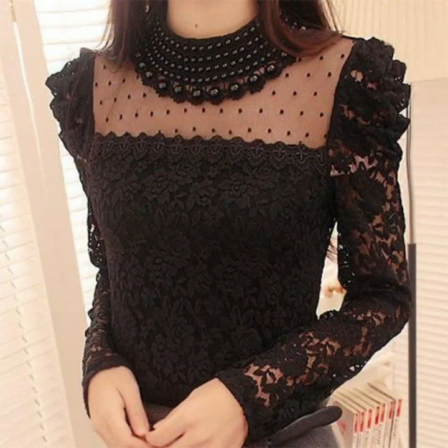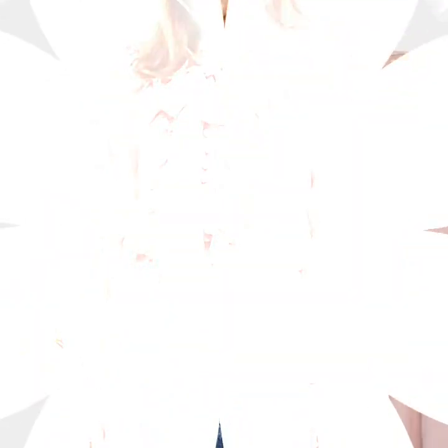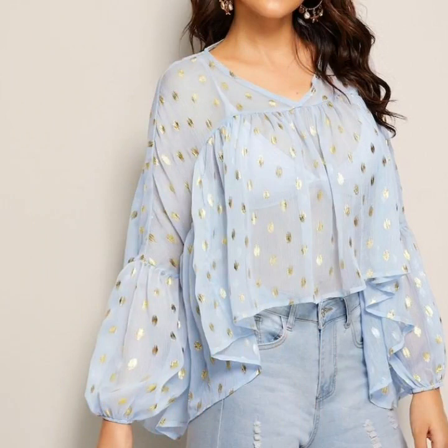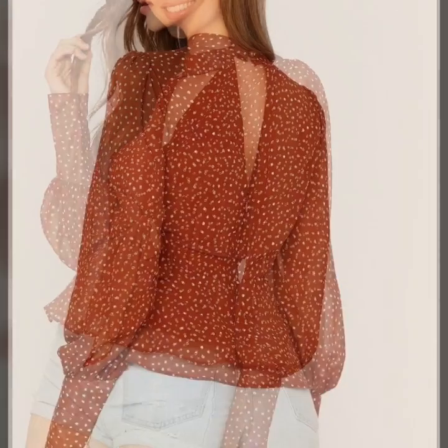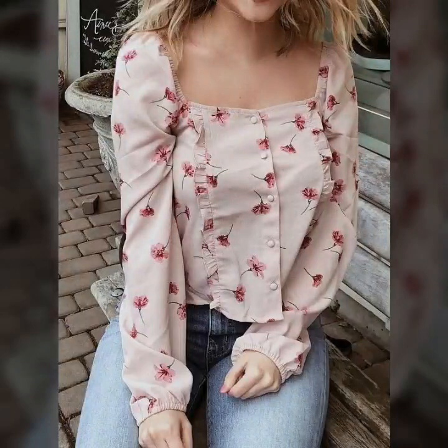Blouse and top design ideas — formal wear blouse and top design ideas. These are different types of blouse and top collections with stylish neck designs and sleeve designs, including frill neck, button neck, lace neck, and choker neck designs. Different types of fabric blouse and top design ideas like chiffon, printed chiffon, polka dot print, and floral print fabrics.